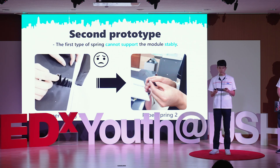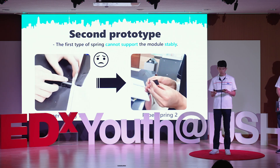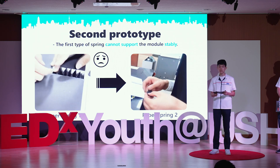We made a second prototype that solved the problem. The bump is made of several modules. But we faced another problem — the paper spring could not support it stably. We changed the form of the paper spring so that it can support each module stably.